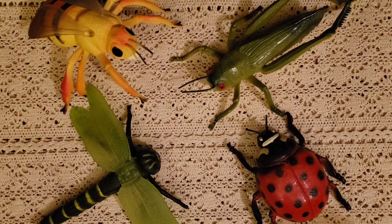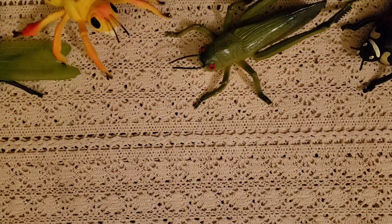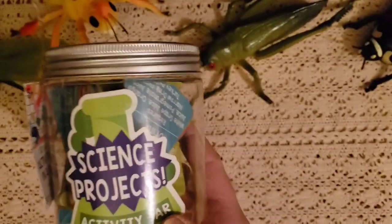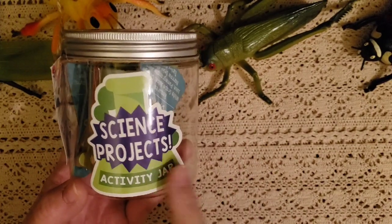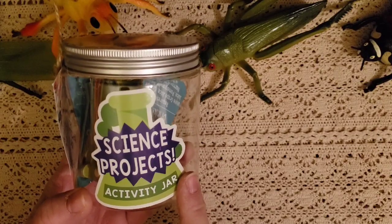I'm going to give you an overview of what we'll be doing — this will be everything that we do for school. I'm going to start with the first thing: we're going to be doing the Science Projects Activity Jar. We'll be doing this with our science. It has a lot of great things in here about insects and where we can locate them.